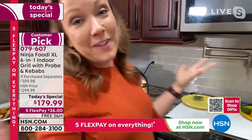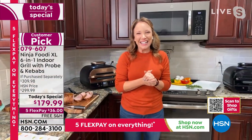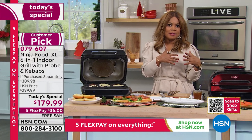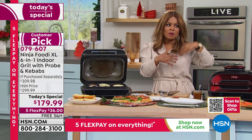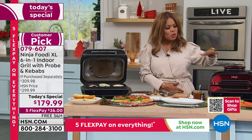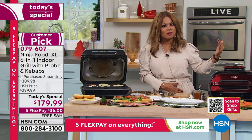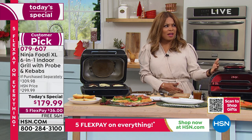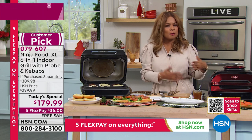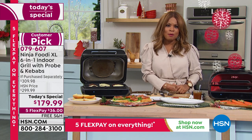One of the things I want to talk about is how easy this is to clean. When we look at the reviews on our website, that is a consistent message. Customers who purchased this earlier this year, when it sold out as a Today's Special, have resoundingly said: I not only love how my food turns out — my food is always perfect — but this is the easiest to clean.